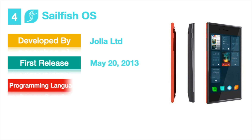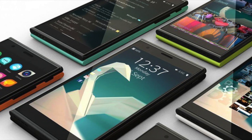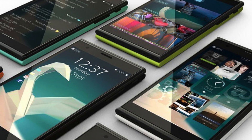Sailfish OS is not entirely open source. It allows C, C++, and QML developers to code for it. Currently, this OS is used in Jolla smartphones and tablets and is also available for Sony Xperia models. The main advantage of Sailfish OS is that it has its own app store and also supports all Android apps, so you can download any app from the Google Play Store along with the Sailfish store. This could be the reason why Sailfish OS is in the top 4.